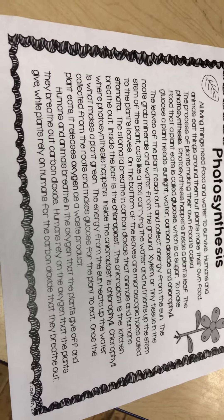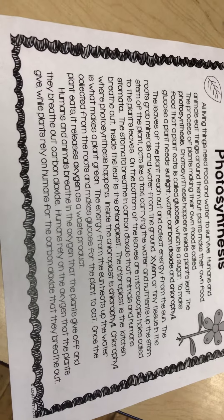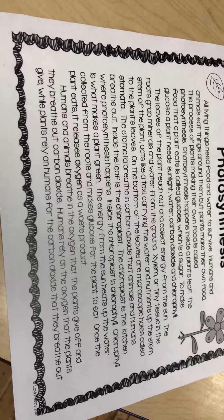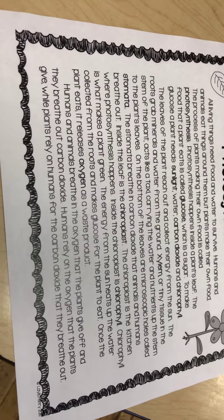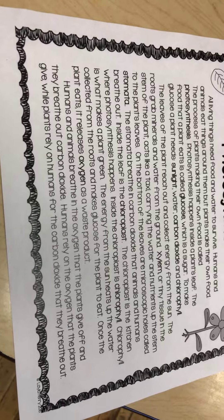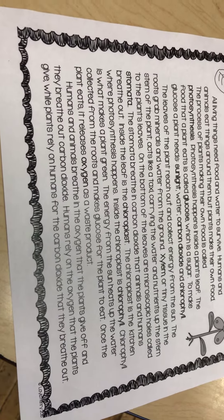On the bottom of the leaves are microscopic holes called stoma. The stoma breathes in carbon dioxide that animals and humans breathe out. Inside the leaf is the chloroplast.